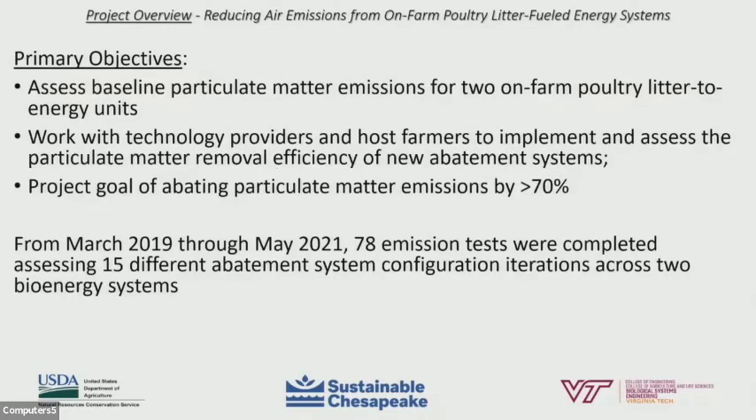The primary objectives for this project were to assess baseline particulate matter emissions for two on-farm Poultry Litter Energy units located in Pennsylvania, and work with technology providers and host farmers to implement and assess the particulate matter removal efficiency of new abatement systems. The project goal was to abate particulate matter emissions by at least 70%. From March 2019 through May 2021, 78 source emission tests were completed, assessing 15 different abatement system configuration iterations across the two bioenergy systems.